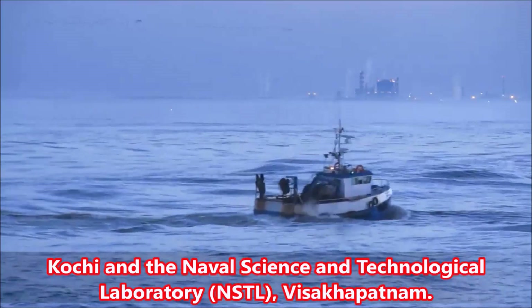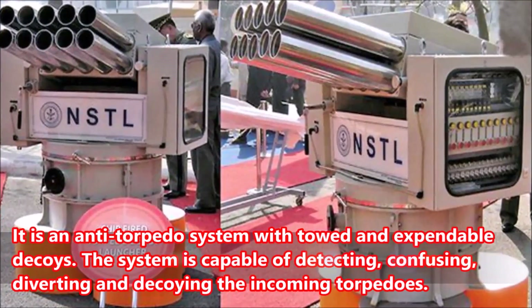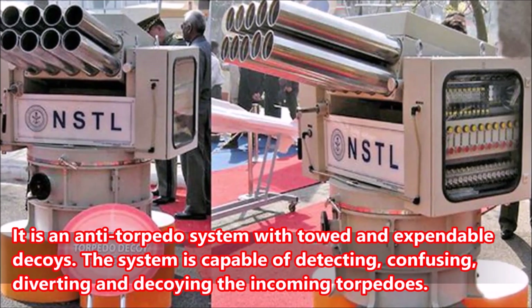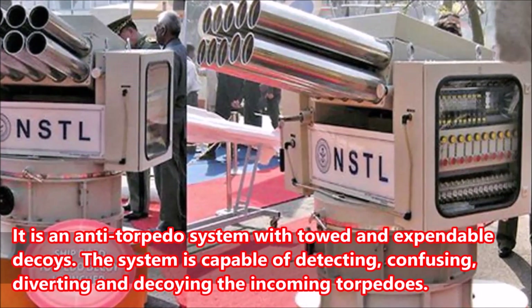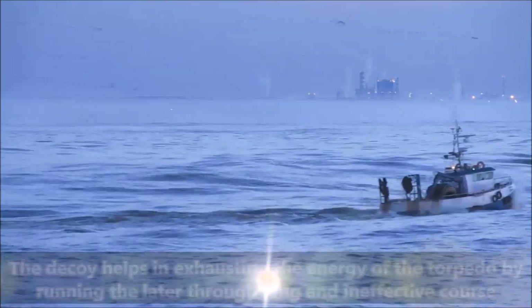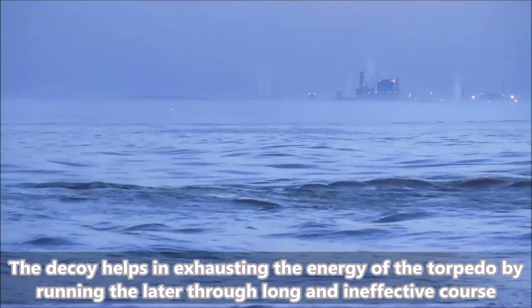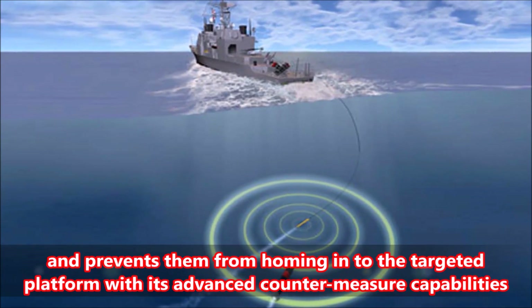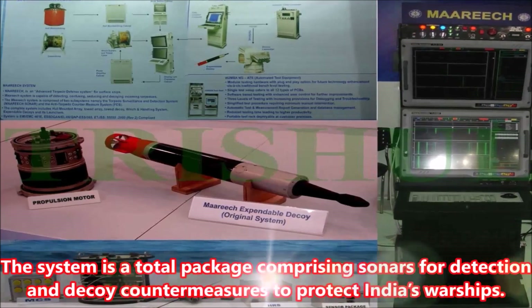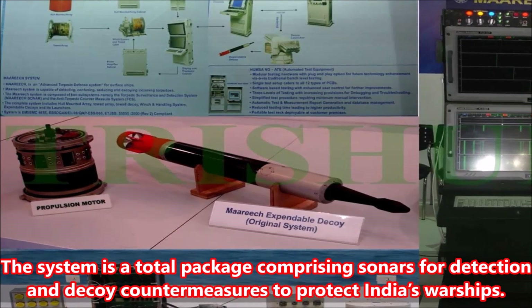It is an anti-torpedo system with towed and expendable decoys. The system is capable of detecting, confusing, diverting, and decoying incoming torpedoes. The decoy helps in exhausting the energy of the torpedo by running it through a long and ineffective course, preventing it from homing into the targeted platform. The system is a total package comprising sonars for detection and decoy countermeasures to protect India's warships.